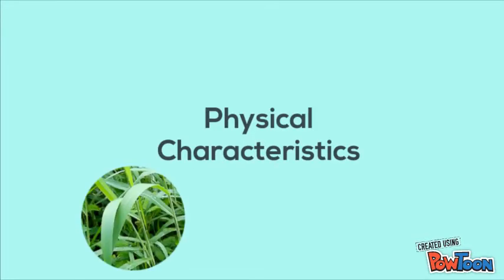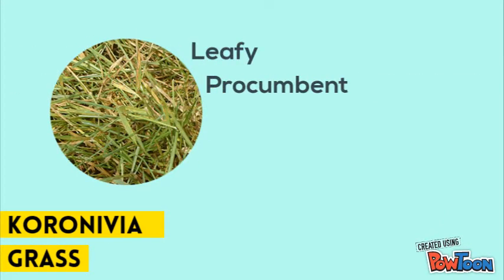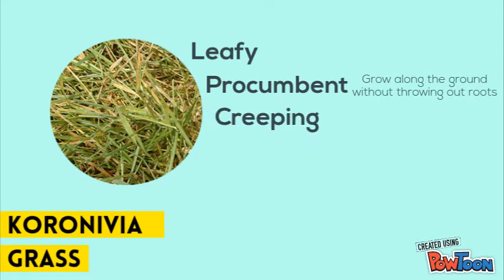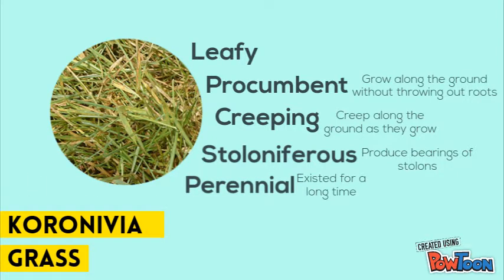Now let's go into the physical characteristics of Corunivia grass. Corunivia grass is leafy, procumbent which means it grows along the ground without throwing out roots, creeping which means it creeps along the ground as they grow, stoloniferous which means they produce bearings of stolons, and perennial which means they existed for a very long time.